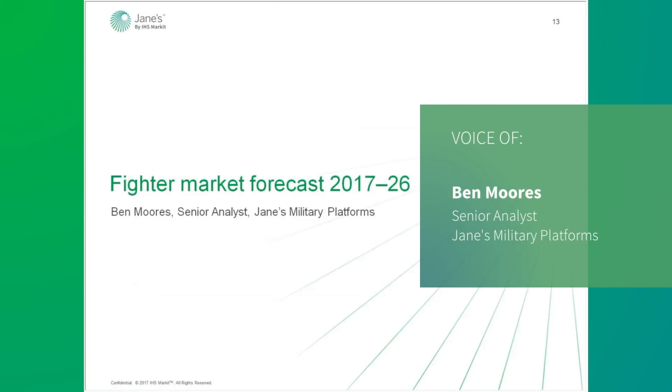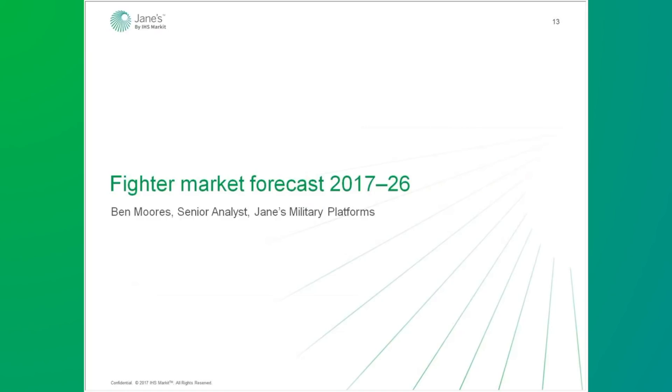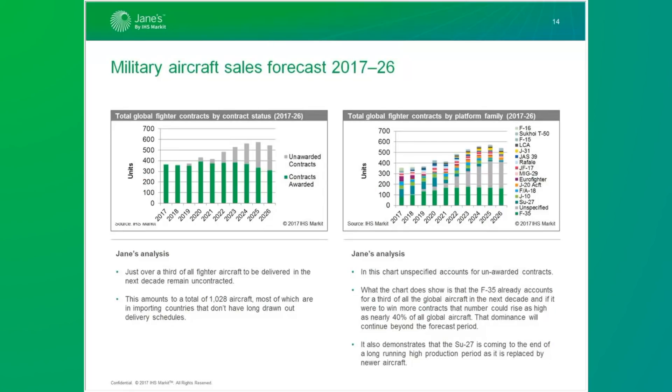Today I'm going to be looking at the global market for fighter aircraft by contract status, region, opportunities, and platform family. Please note that I will be examining the market by unit numbers, and thus price and probability of contracts occurring is not factored into the charts. All data is taken from the bottom-up market forecast database here at Jane's. The chart on the left shows total global fighter contracts by contract status. Just over a third of all fighter aircraft to be delivered in the next decade remain uncontracted — amounting to over 1,028 aircraft — nearly all in countries that will import aircraft and don't tend to have long, drawn-out delivery schedules.